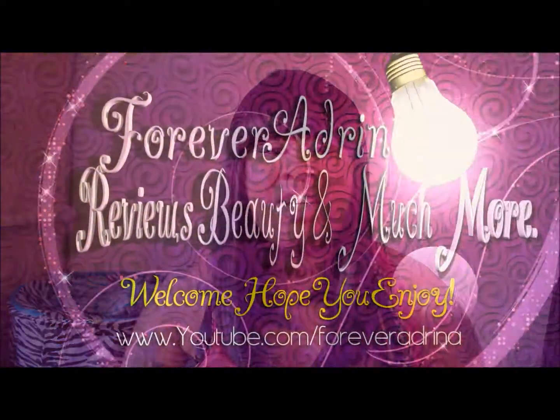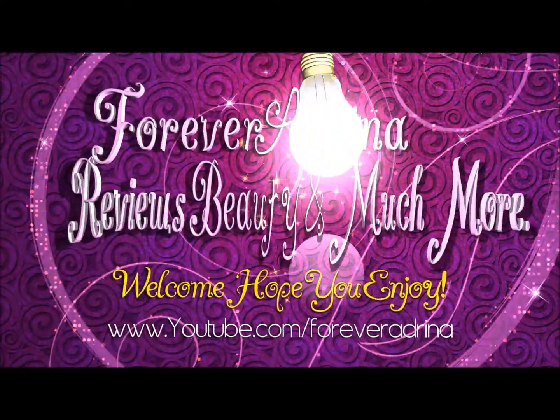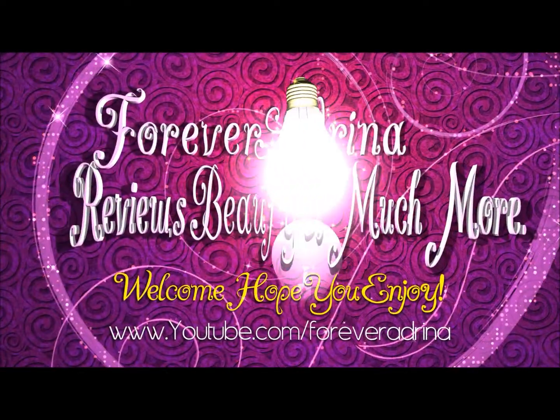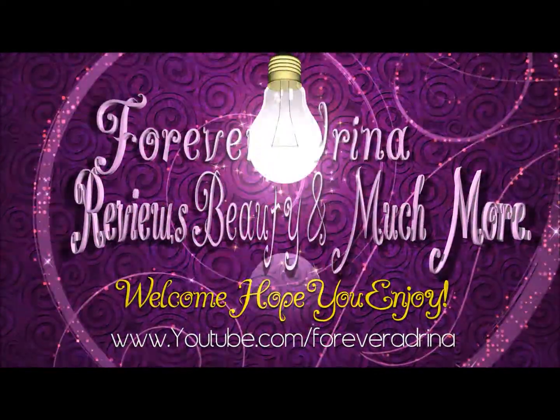Hey YouTube, it's your girl Adrena, and today I'm coming at you guys with another lovely unit from the Vivica Fox hair collection. This is on one of her pierce stretch caps. The name of this unit is Friday V — it is a Nicki Minaj inspired unit.